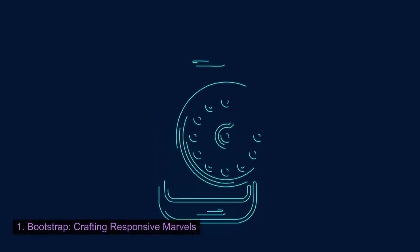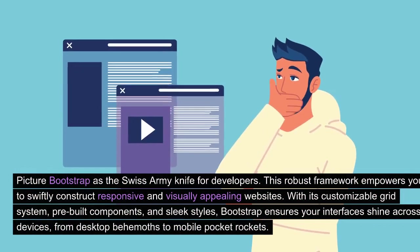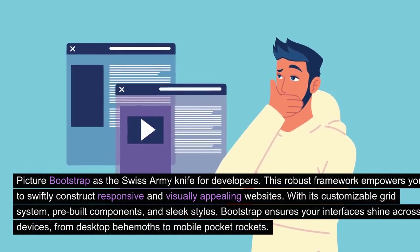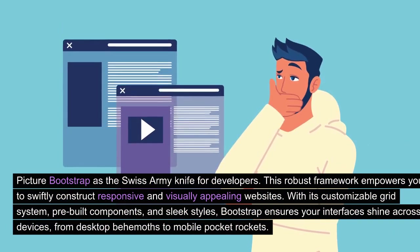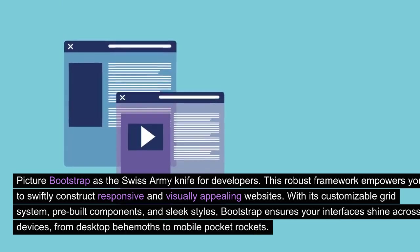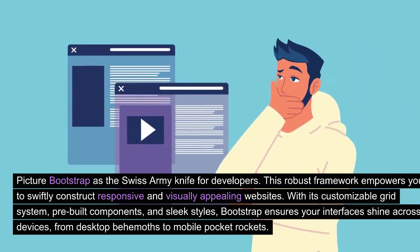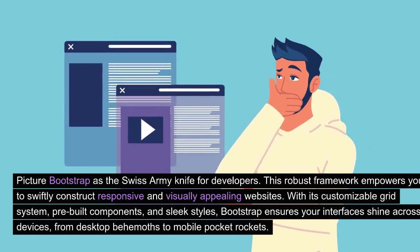Bootstrap: crafting responsive marvels. Picture Bootstrap as the Swiss army knife for developers. This robust framework empowers you to swiftly construct responsive and visually appealing websites. With its customizable grid system, pre-built components, and sleek styles, Bootstrap ensures your interfaces shine across devices, from desktop behemoths to mobile pocket rockets.